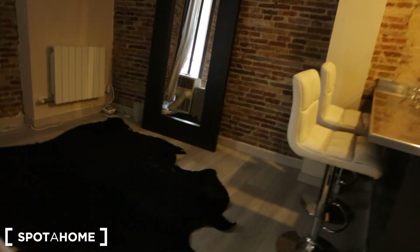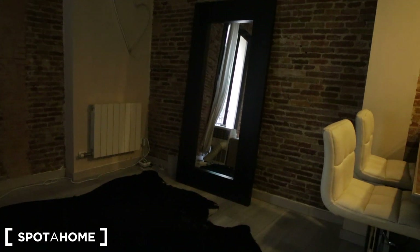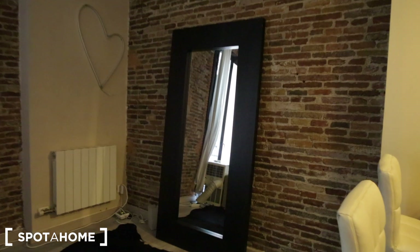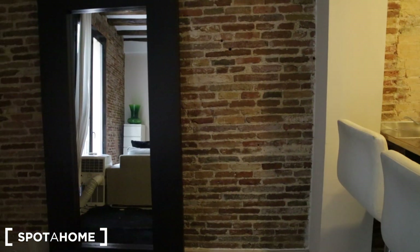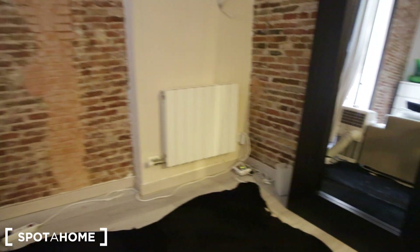Behind the couch we have an additional area — on the floor plan this is still considered the living room. It has a mirror and this nice brick wall detail, and also a faux rug. There's a heater right there as well.